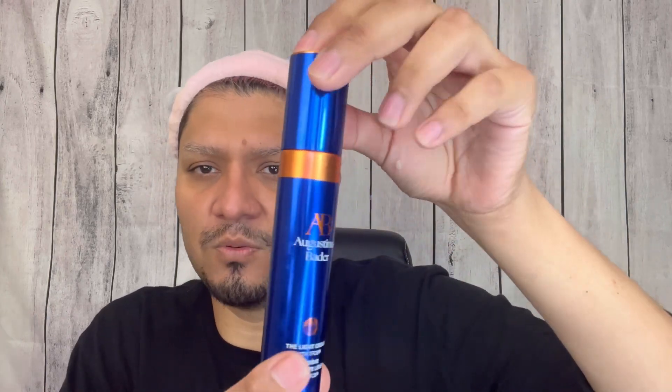This is the Augustinus Bader — or Augustinus Bader — light cream with TFC8. The light texture of this — I wasn't fully impressed, and I think it's almost finished. Since that's not going to be enough for me, I'm going to use the Augustinus Bader rich cream. It's the same version but thicker, and I just massage it onto my face.